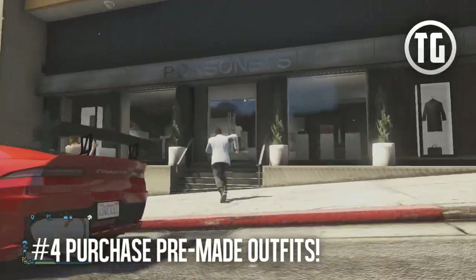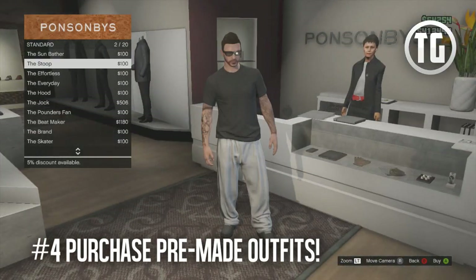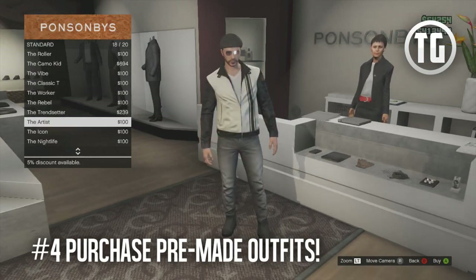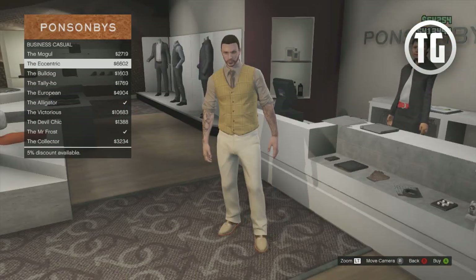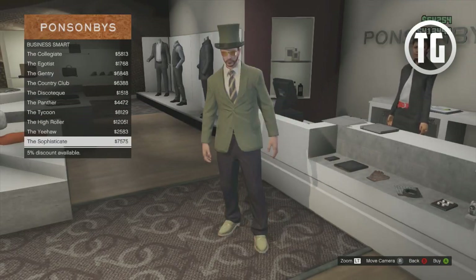Tip number 4 is perfect for those of you in a rush — you can actually purchase fully made outfits by walking up to the counter of any clothes store. This includes casual wear and even suits. This gave me the idea that Rockstar should add something similar where you can create your own outfits and then choose them at a later point in time.